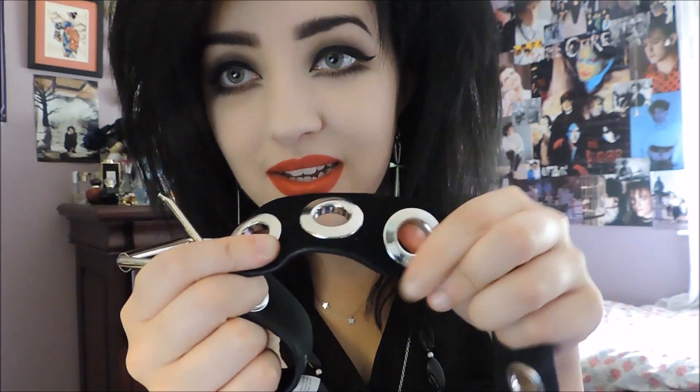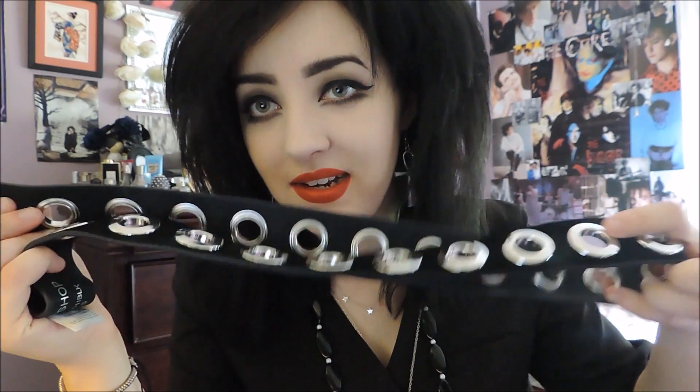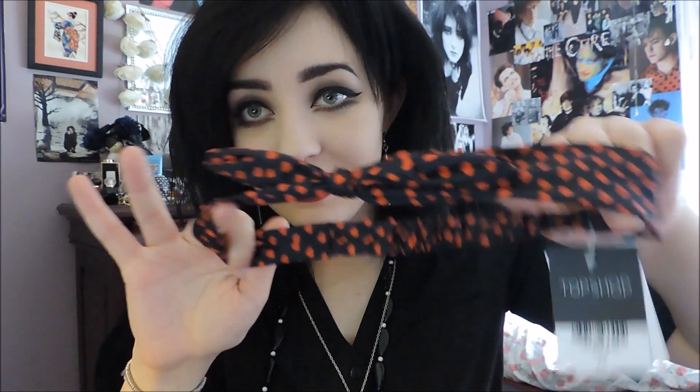The other thing I got from Topshop is this belt — I keep a band on it so the strap stays in place. It's a suede kind of material with little silver circles, and I really like wearing it because it's a bit different to my other belts, which are all studded. Also from Topshop, I bought this kind of headscarf — it's like a bow and it would just sit like that. It's little red hearts against a black material. That's everything from Topshop.